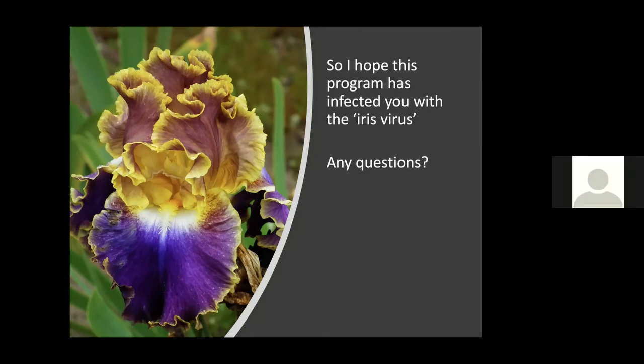Are there particular re-bloomers that do especially well in San Diego? A questioner mentioned 'Marty Richards,' a really rich purple they got from a plant sale about 15 years ago, which is phenomenal.